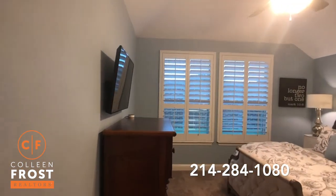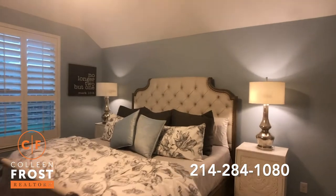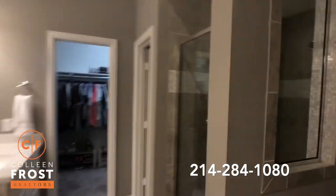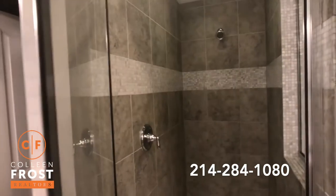Here we have the master retreat with beautiful plantation shutters — so serene — leading into the master bathroom. I love the shower space. Look at how big the shower is, and it still has a garden tub.